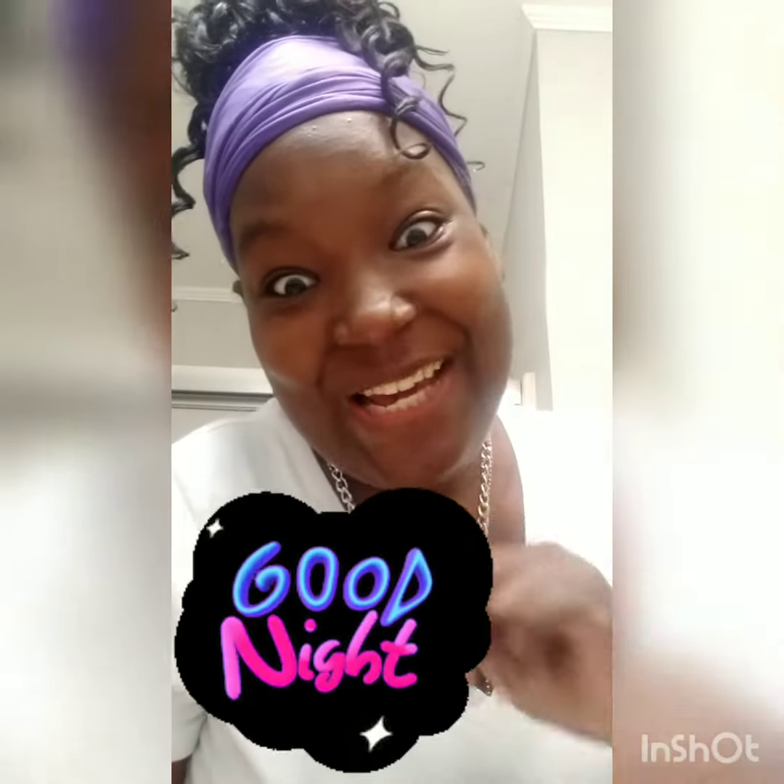I don't put on any kind of moisturizer. That's just it for tonight. Love you guys. Good night. Bye.